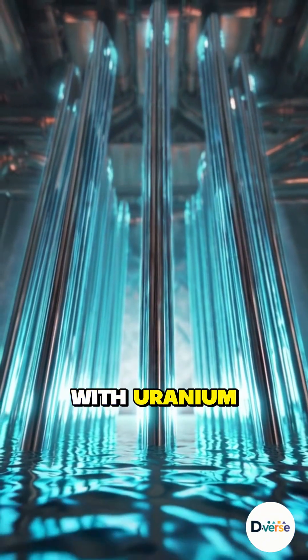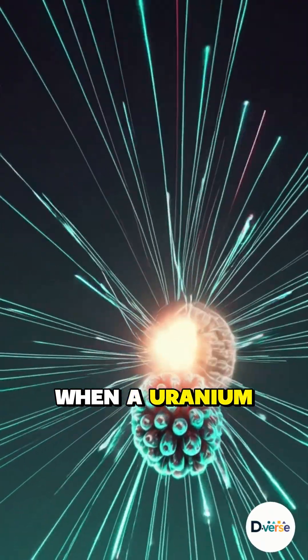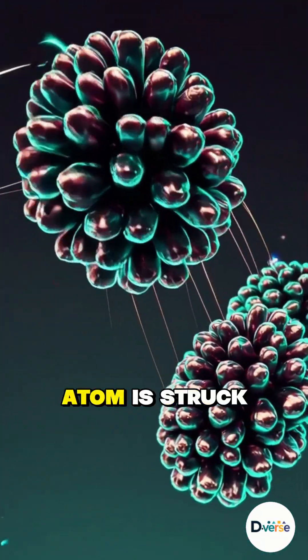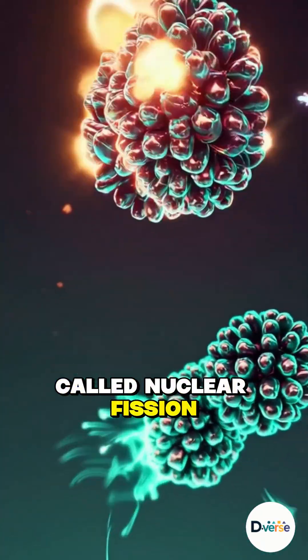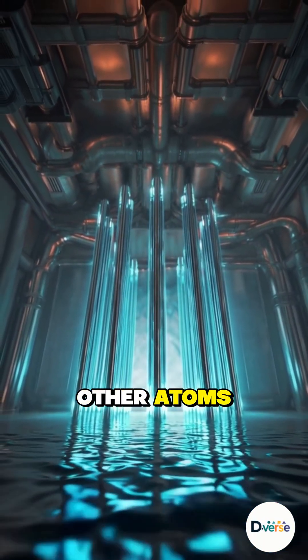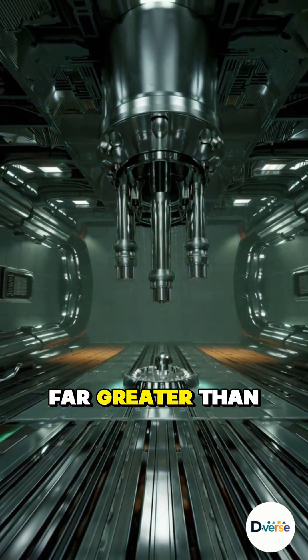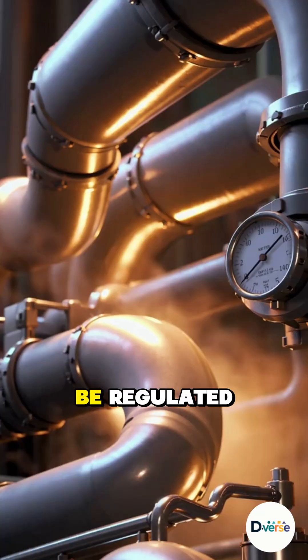At its core, fuel rods filled with uranium atoms sit arranged in a precise geometric pattern. When a uranium atom is struck by a neutron, it splits — a reaction called nuclear fission — releasing heat and more neutrons, which continue splitting other atoms. This controlled chain reaction generates massive heat, far greater than fossil fuels, but it must be regulated.